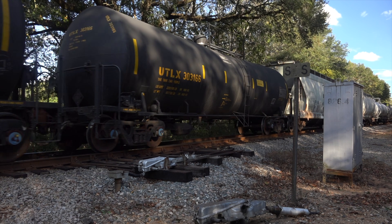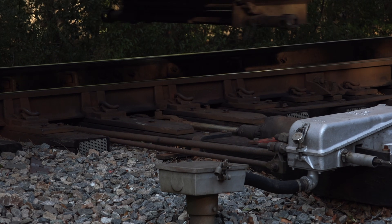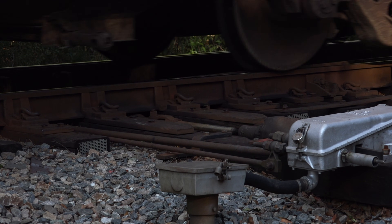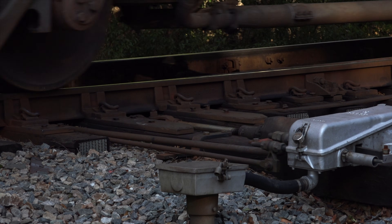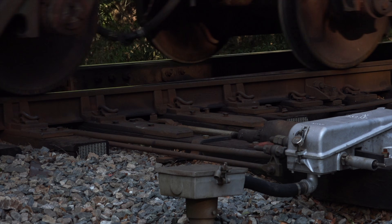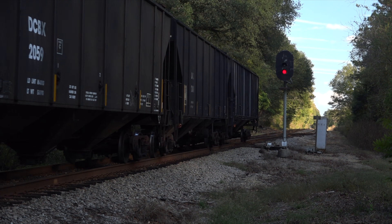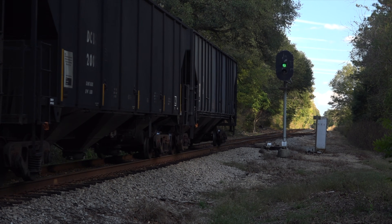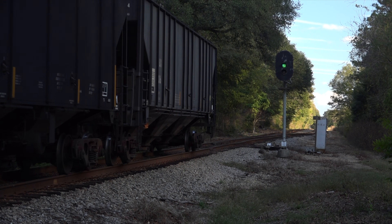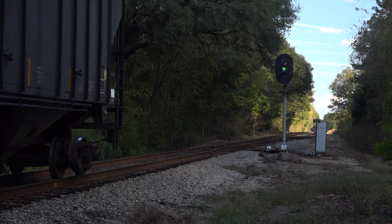I can only imagine the extra maintenance that these require — all that prying open and slamming shut has got to loosen up stuff over time. A full ten minutes after the lead engine first trailed through this switch, the last car clears the siding, and the signal can now rest at its normal green aspect.